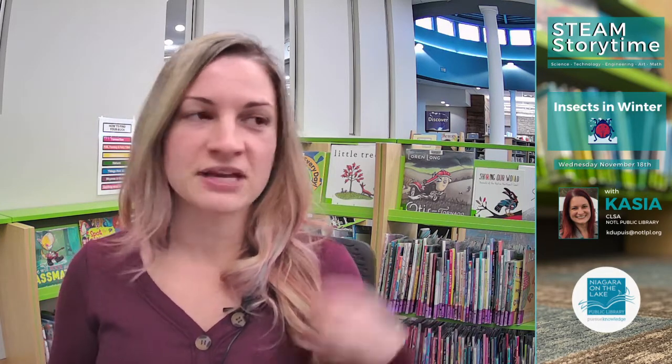Just a couple of things before we get started. I'm in the library — I do have my mask right here, but because I'm on camera I get to take it off so you can see me. We have lots of stuff going on today: some people here for computer appointments, the doorbell might ring, people might walk past — no worries, it will just make the live stream more exciting.